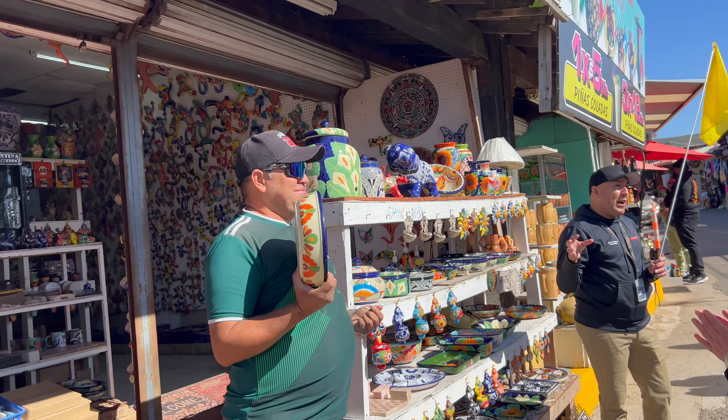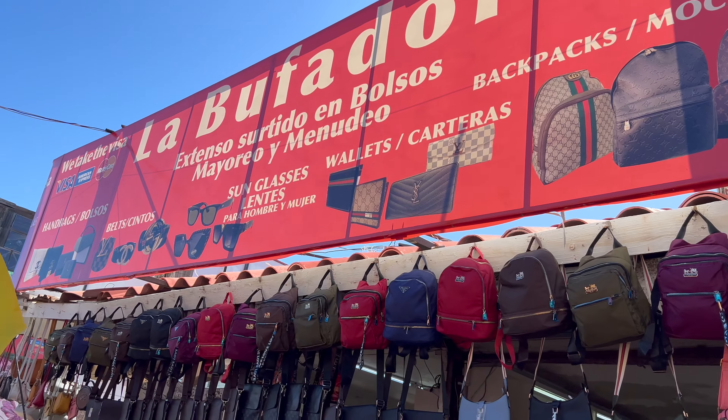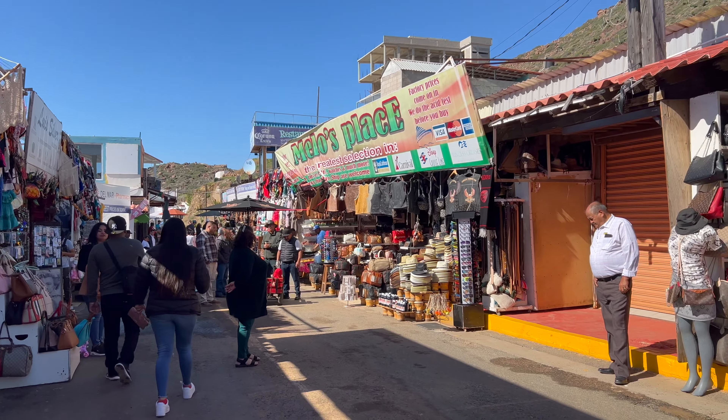This is the only thing you find for miles around. They have everything, anything you can think of here. It's over 100 and something stores here.